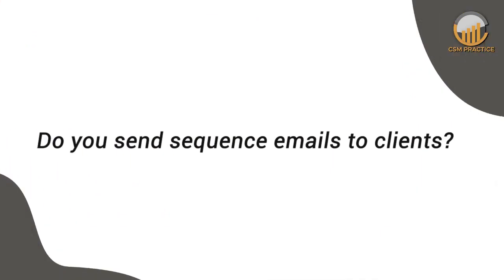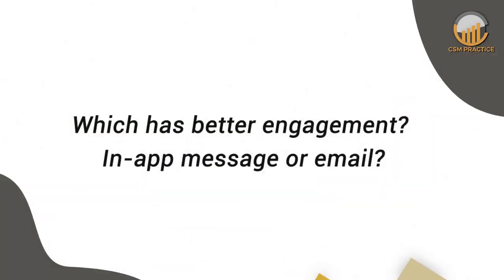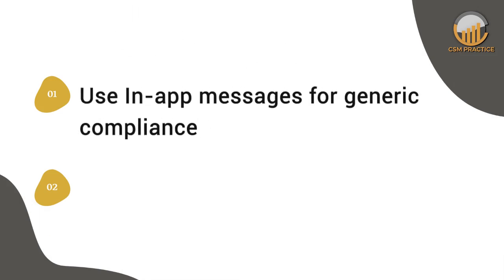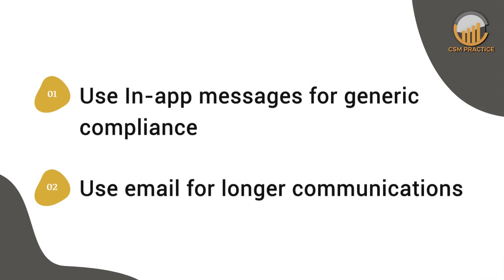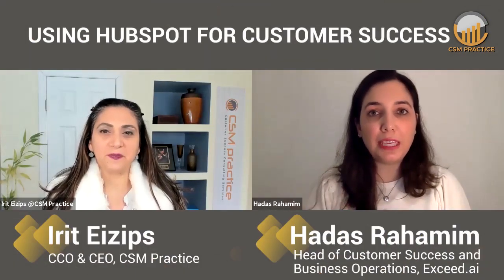What about sequence emails — do you ever send out a sequence email to a client, say for onboarding? No need at the moment. As I mentioned, we have our own tool — if I need to create a sequence, I simply turn on one of my sequences in Exceed.ai. In your experience, do you get better engagement from customers when you use an in-app message or when you send out an email? We use in-app messages for something more generic, for a bulk of clients — whenever we want to share a new feature. But I would use email for something longer, or for customers who don't necessarily log into the product routinely. If you want to wake them up, you have to use email.